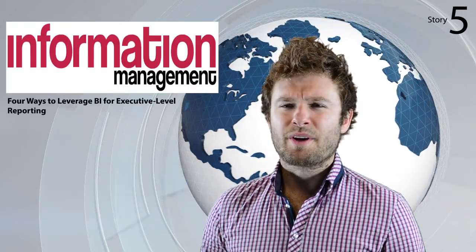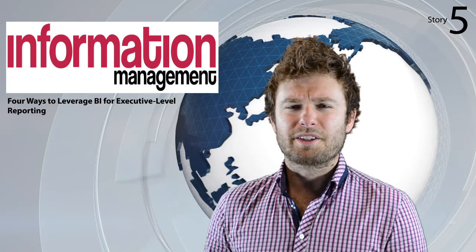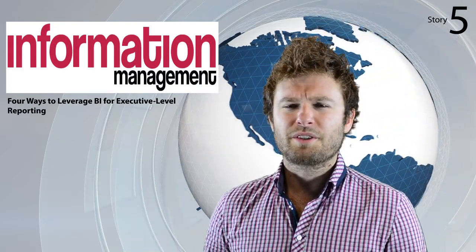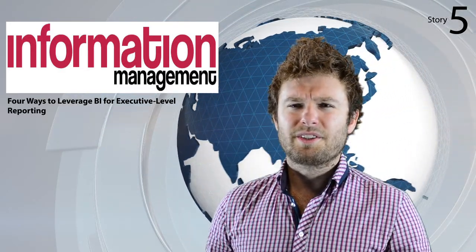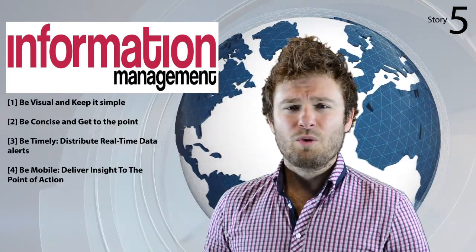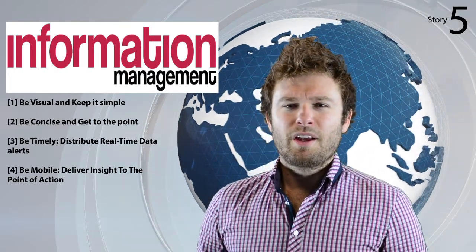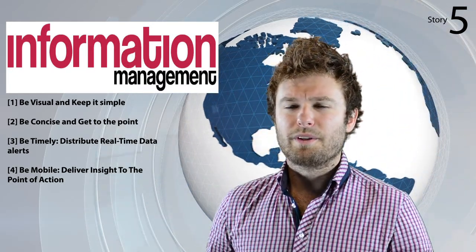The last article for this episode was penned by Trevor Dunham, Director of BI Services at global management consulting firm OpenSymmetry. Appearing on informationmanagement.com and entitled 'Four Ways to Leverage BI for Executive Level Reporting,' the article focuses on deriving actionable insights from analytics to enable management to effectively exploit increasing volumes of sales performance data. Dunham offers four ways organisations can leverage existing intelligence about business data to improve reporting at the executive level. One: be visual and keep it simple — use visual representations of complex data to drastically simplify quick and informed decision making.